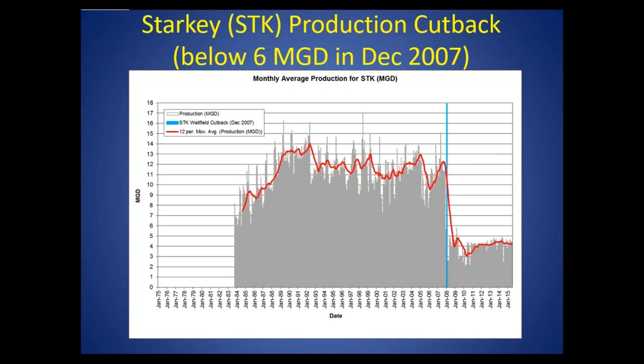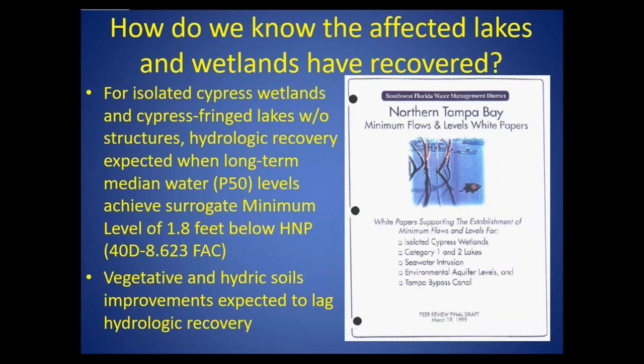Certain wellfields weren't able to cut back right at that time period. For example, the Starkey wellfield actually needed an additional pipeline installed to allow system flexibility. So the cutback time period for Starkey was in December 2007 when it dropped below 6 MGD, and it's mostly been below 4 MGD since then.